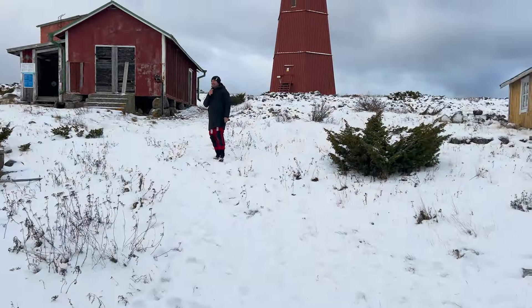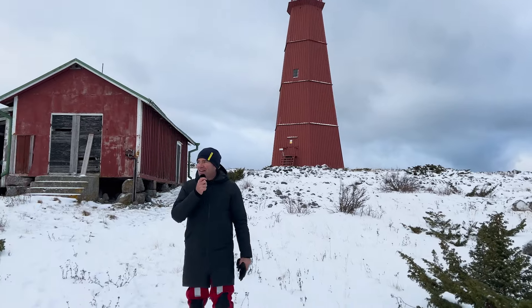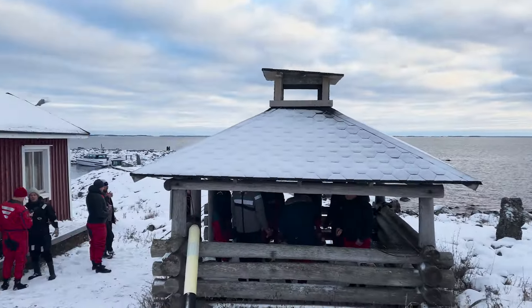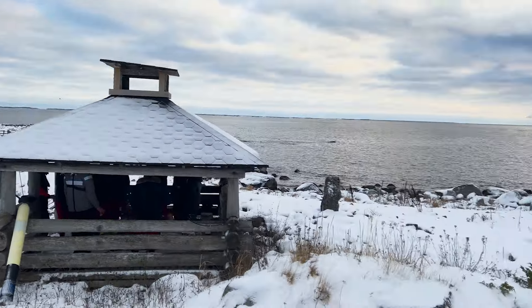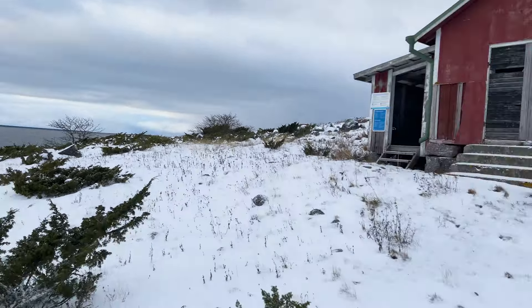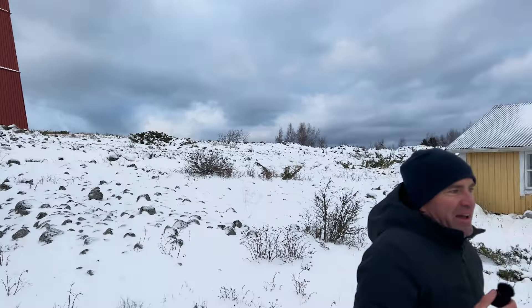Im Zuge des Testings der Axopar 29 haben wir wirklich ein echtes Adventure. Wir sind hier auf einer Insel weit draußen im Archipel von Vaasa. Von draußen kommt ein Snowblizzard – man sieht die Wolken sich auftürmen. Wir haben so minus 10 Grad und haben eben schon die Bilder vom Eis gezeigt. Aber das ist halt, wo die Gene eigentlich von Axopar herkommen.